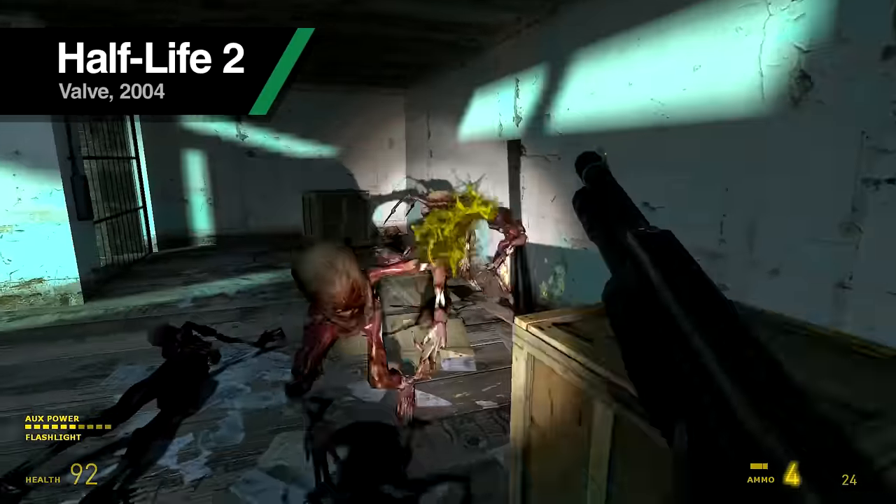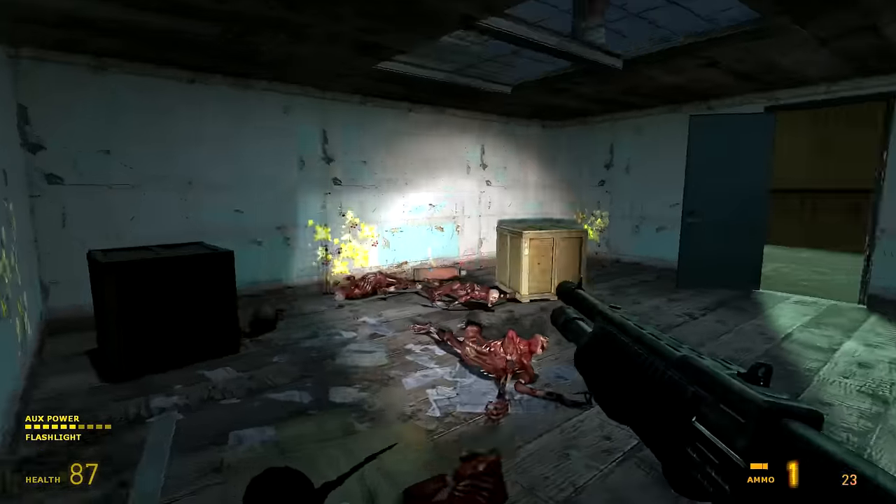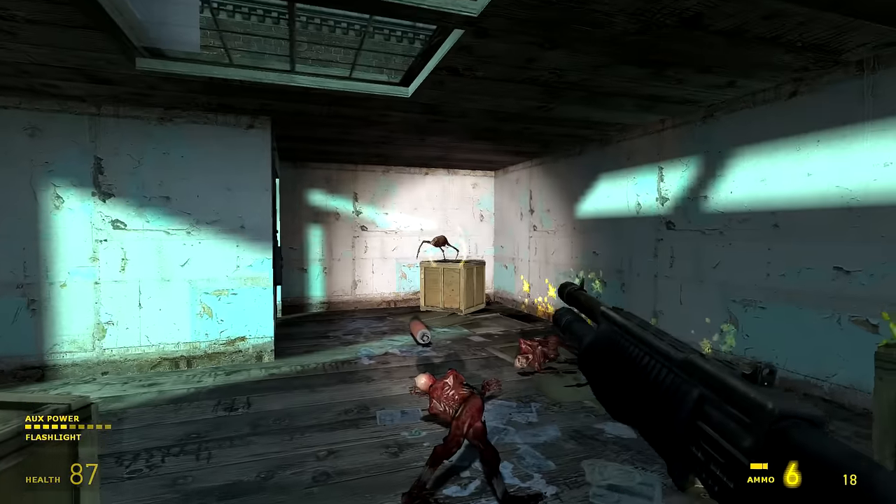Less forgivable is the depiction in Half-Life and its sequel. Quite how the SPAZ-12's single barrel can fire two shots at once is a mystery.